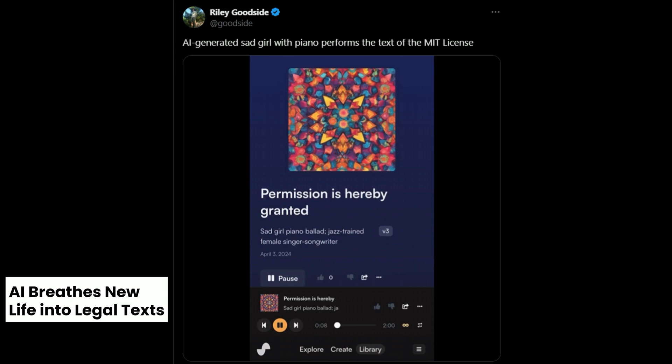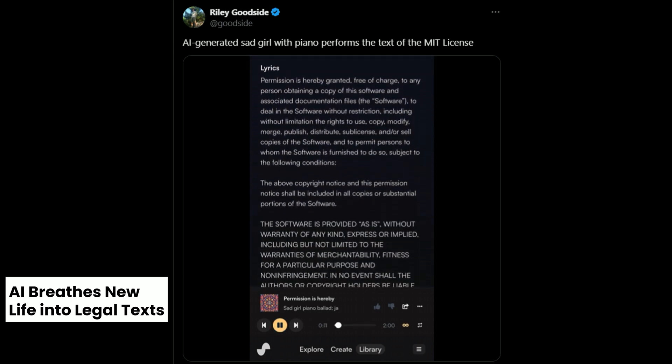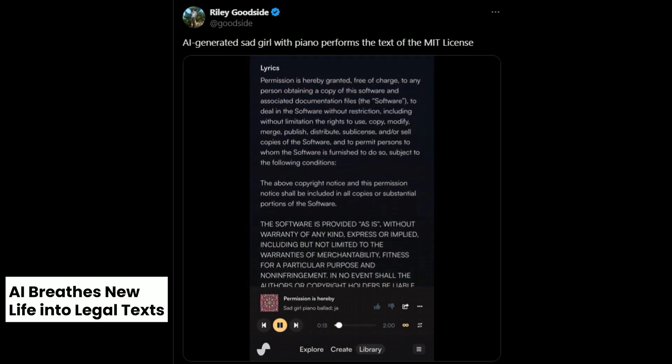AI music creation got good. Riley Goodside recently tweeted about using Suno AI to transform the MIT license into a piano performance. Other than offering a more exciting way to engage with mundane legal text, it also shows the emotion and artistic potential of AI in interpreting and creating music.